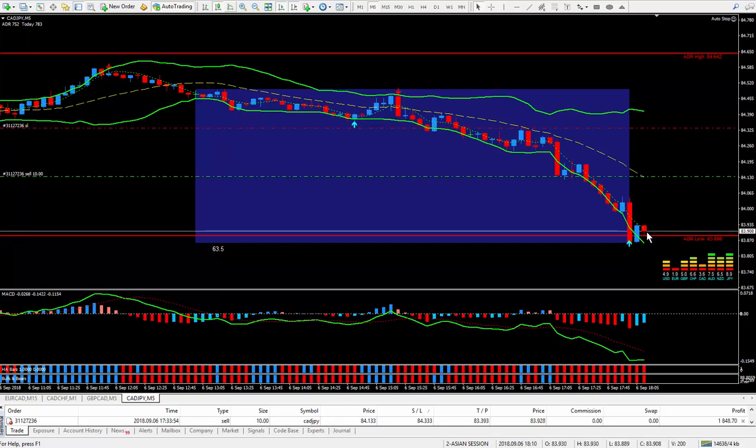Now if it doesn't break this bottom — if it stalls out at the ADR here — probably I'll close the trade. I'm not greedy; I learned that lesson many years ago. I'm up 22 pips right now. Anything between 10, 20, and 30 pips per trade, I'm very happy with that.